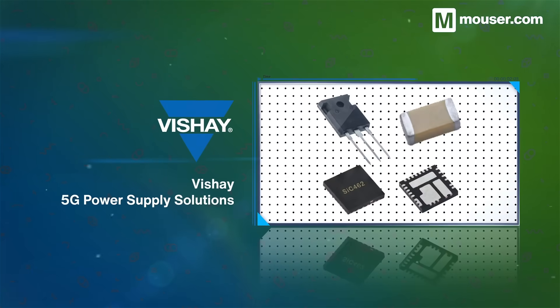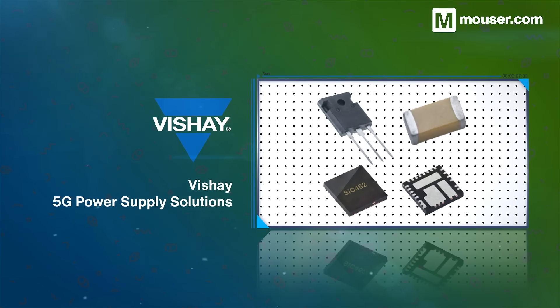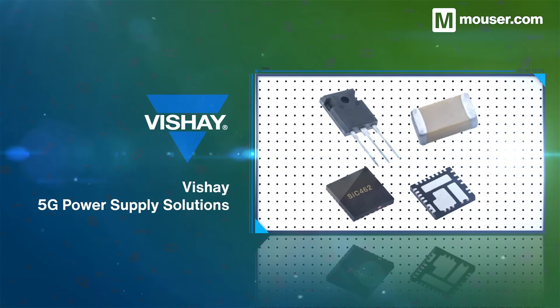Stable and low-interference power is also essential for optimal 5G operation, and Vishay's portfolio of power supply components are designed for low-noise, high-efficiency operation in even extreme temperature ranges.